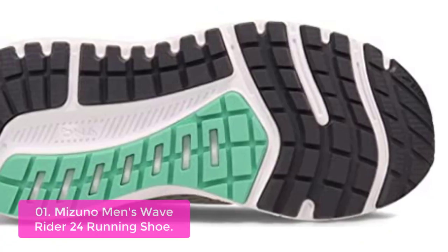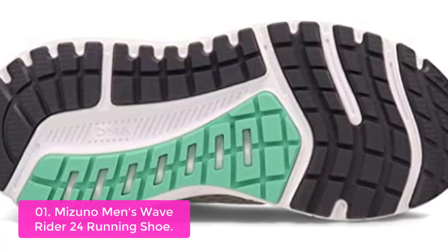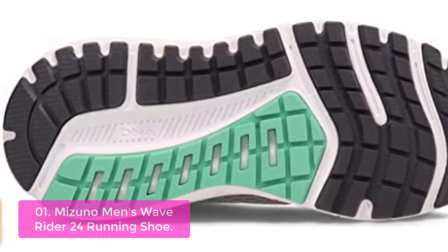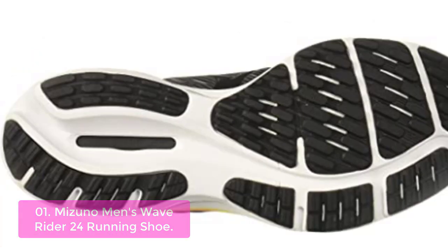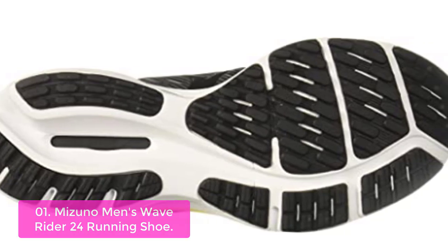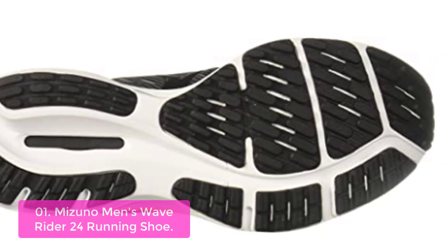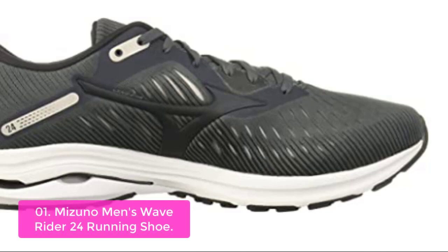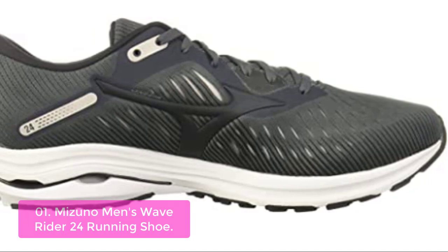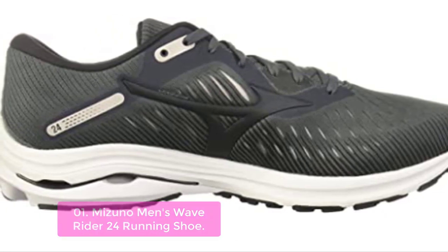List number 1: Mizuno Men's Wave Rider 24 Running Shoe. The Wave Rider 24 provides an enhanced ride with a super lightweight, responsive, and resilient midsole that is shaped to disperse impact energy and keep you feeling less fatigued during long-distance running. The innovative X10 outsole has a durable carbon rubber with a design that allows for smoother transitions from heel to toe every step. The Wave Plate technology disperses energy from impact to a wider area, resulting in superior shock absorption for a smoother ride.